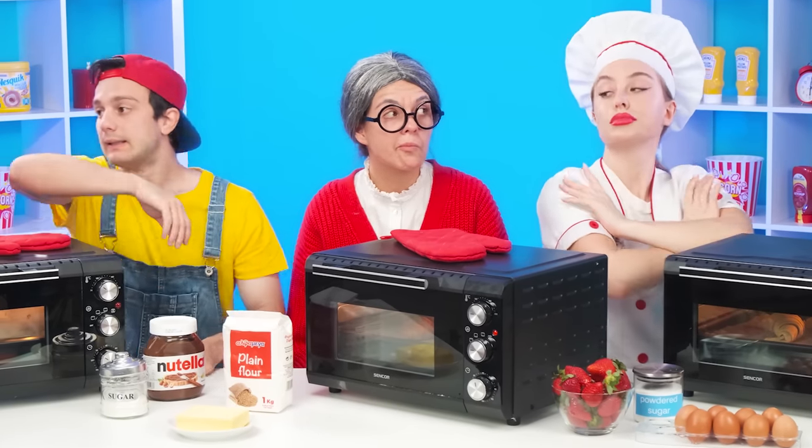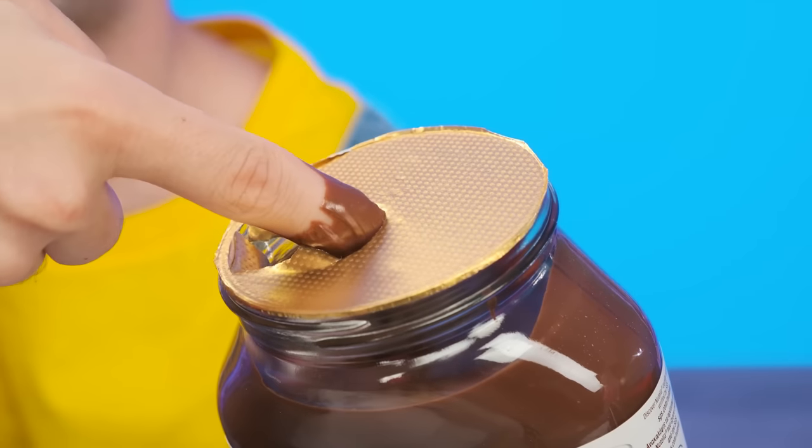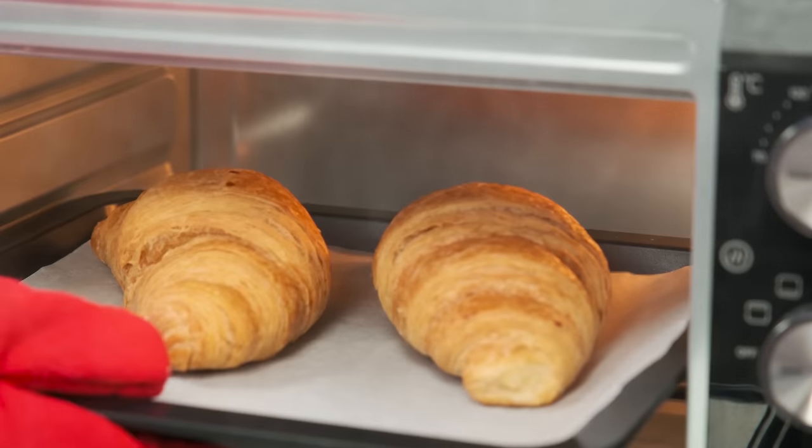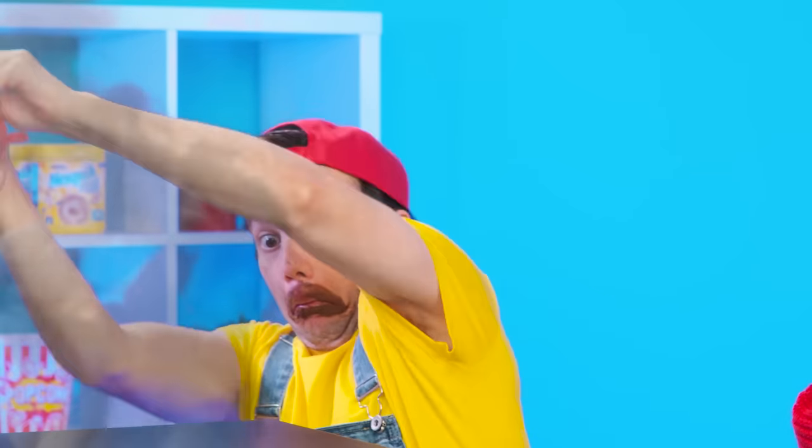It remains only to put it in the oven and wait. Andy says he can't cook that cool, but he'll add Nutella to his croissants — his favorite chocolate nut paste. It's time to get their croissants — how wonderful and rosy! Andy, look — you're on fire! Oh no, not that! The brother got carried away with Nutella and his croissants burned down.